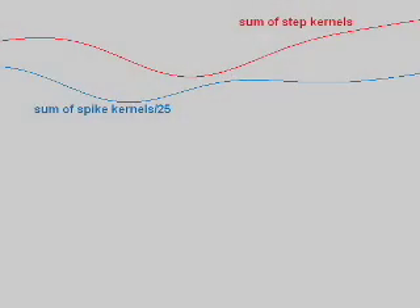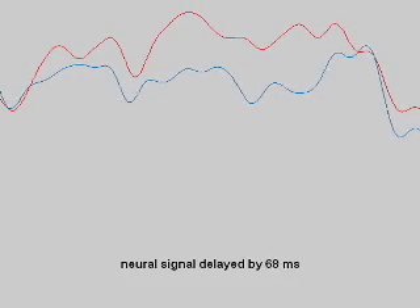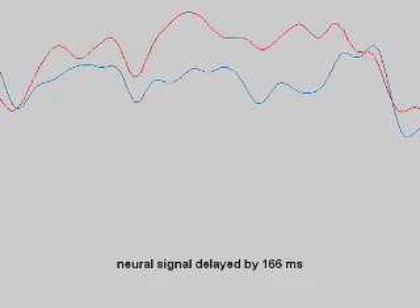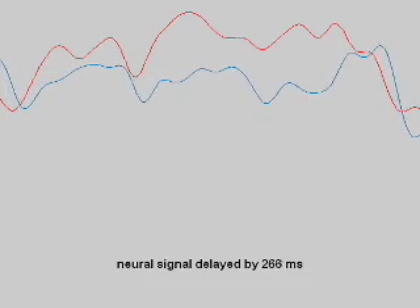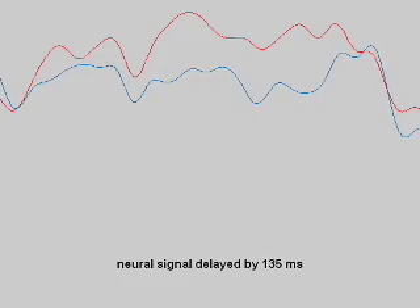To test this, we first calculated the firing rate and the step rate as continuous functions by convolving the event times with a Gaussian kernel. In several neural units, we found strong correlations between step rate and firing rate. But in this example, it's obvious that if we shifted the blue curve to the right, it would line up even better with the red curve. That means that changes in firing rate tended to occur before changes in step rate.